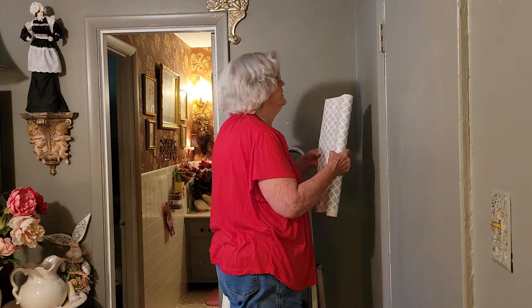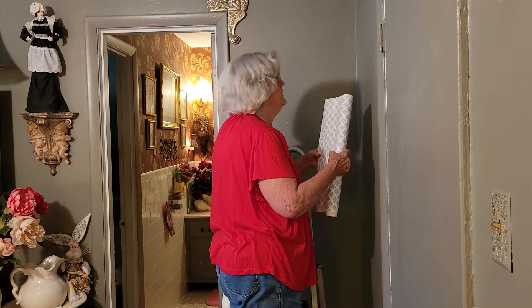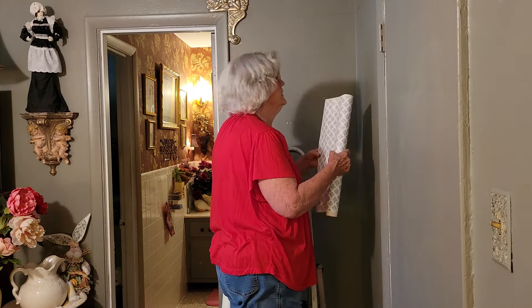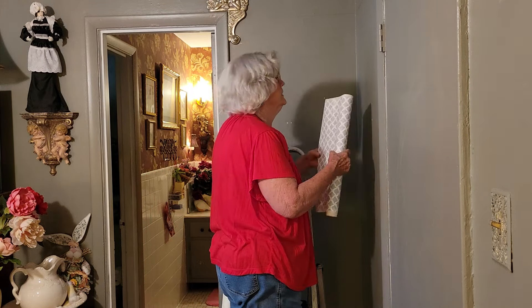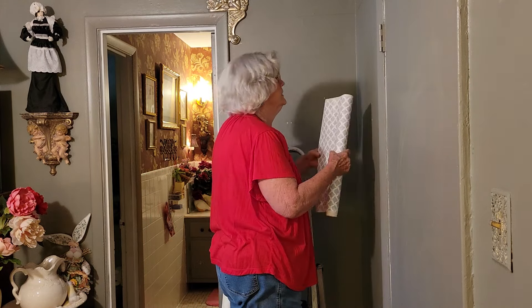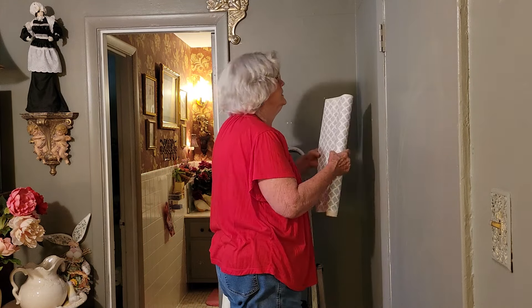I hope y'all can see and I'm not blocking the view with my backside. I'm going to start in this corner — actually, I think I'm going to start on this edge. I'm going to start on this edge and keep it level by that pencil mark that I made, and this is going to emphasize my little storage area.